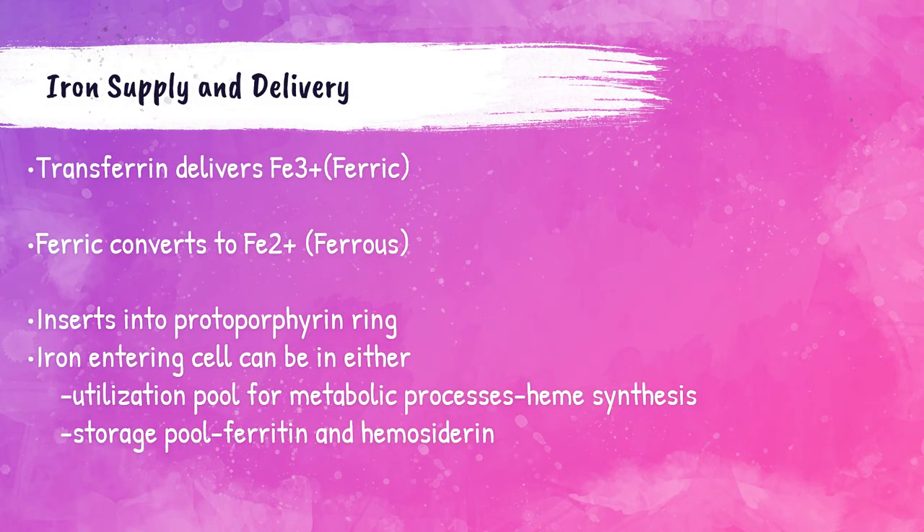Transferrin is the transport mechanism of iron. It delivers iron 3+ and converts it to iron 2+, inserting it into the protoporphyrin ring in the heme molecule. When iron enters a cell, it can either be used for the synthesis of heme or go into a storage pool in the form of ferritin and hemosiderin.